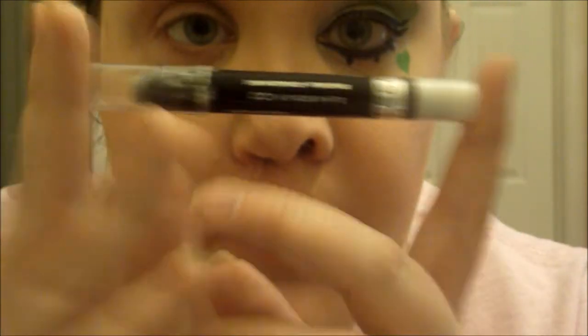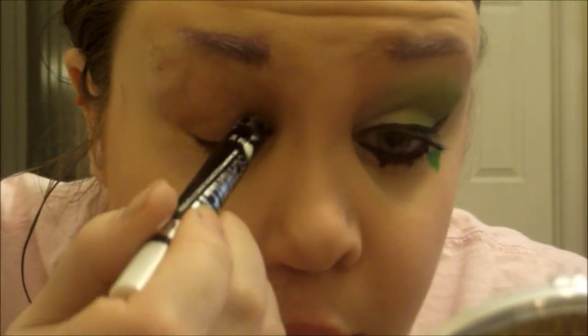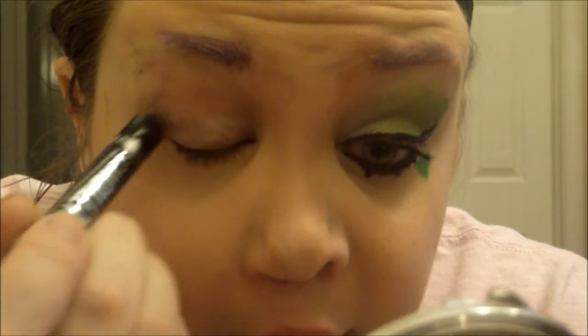Enough blabbing — on with the tutorial! I already applied a primer all over my lid, and I'm just going to go with a white base. I'm using the Rimmel Scandalized Eye Pencil in Witness White, and I'm just applying that all over my lid for a nice white base.